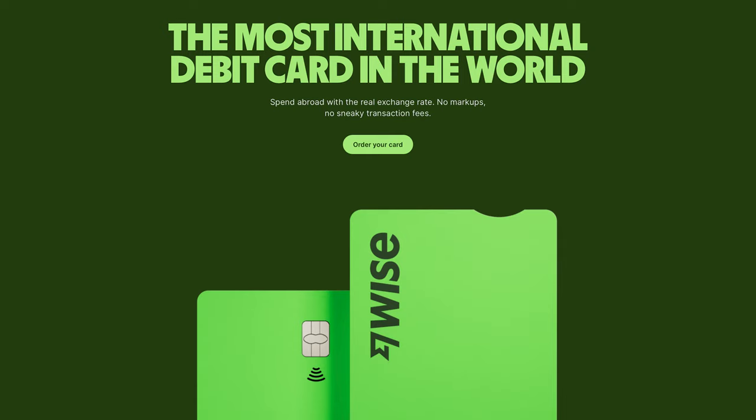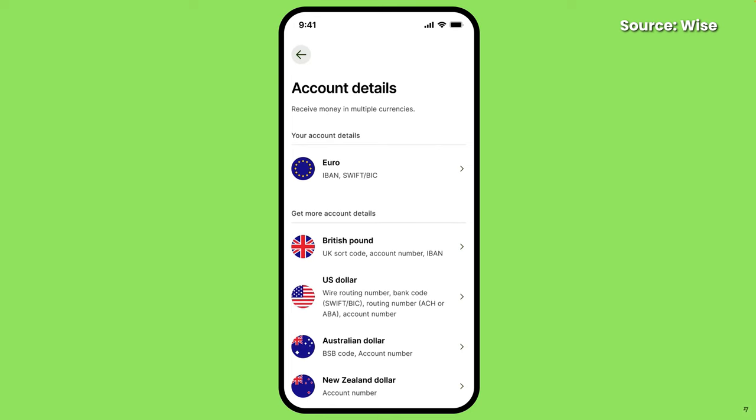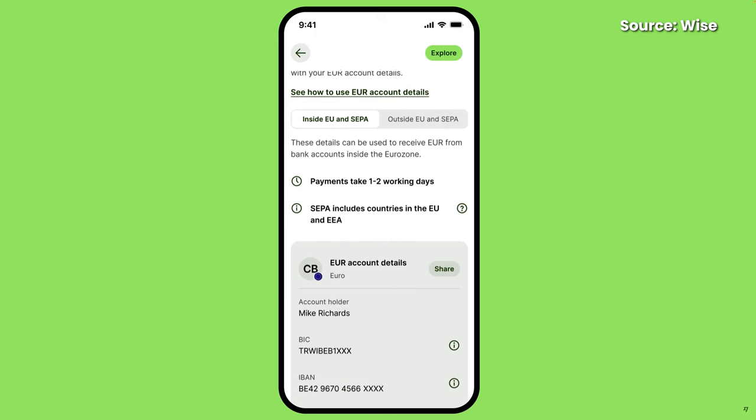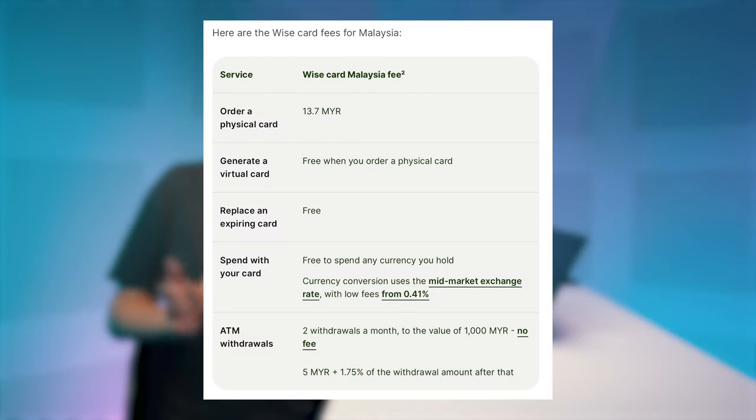Wise is also a multi-currency wallet but it offers so much more. Besides being able to exchange and top up different currency wallets, Wise also allows you to receive money like a local in certain countries. For selected foreign currency wallets, it even creates a local bank account for you. To create a new Wise account, you need to top up a minimum of RM101 — yes, RM101, for some strange reason there's an extra one. If you need the physical card, it will cost you RM13.70. Another benefit is that you can create up to three virtual card numbers. Wise also only charges RM5 per ATM withdrawal and the first two withdrawals are free if it's less than RM1,000. For any withdrawal of more than RM1,000 a month, Wise will charge an additional fee of 1.75%.